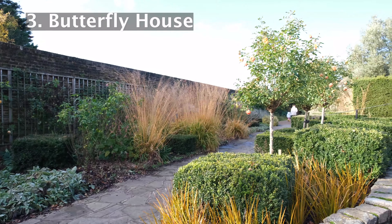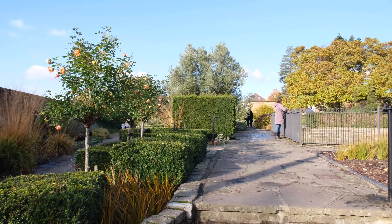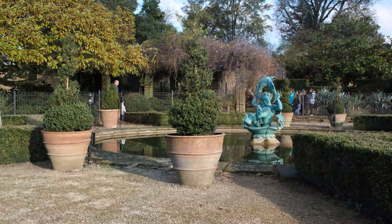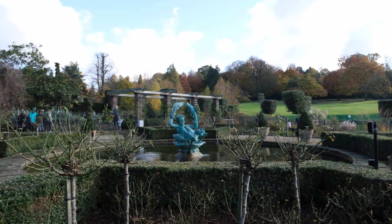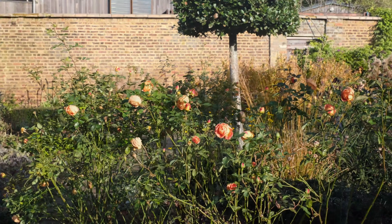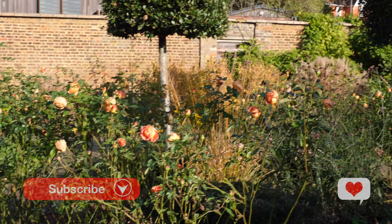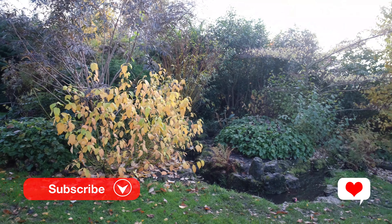There is a beautiful butterfly house which is open from 1pm to 3pm every day from late March to October. The butterfly house offers a chance for visitors to get up close and personal with a vast array of native and tropical species of butterfly.